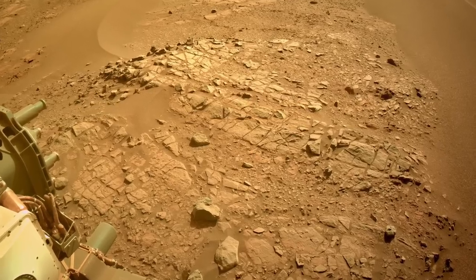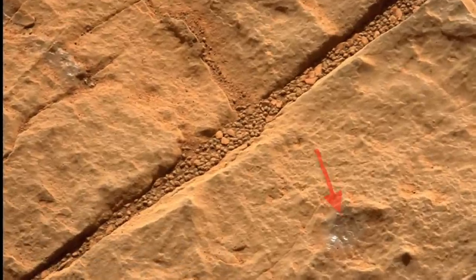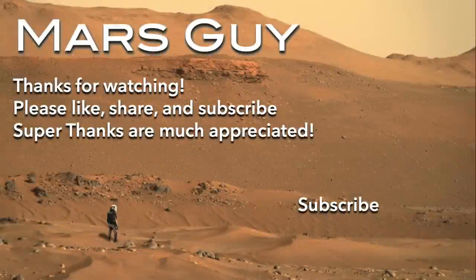Perseverance may get another chance at it on its new rock target, which already shows hints of the mysterious purple coating.